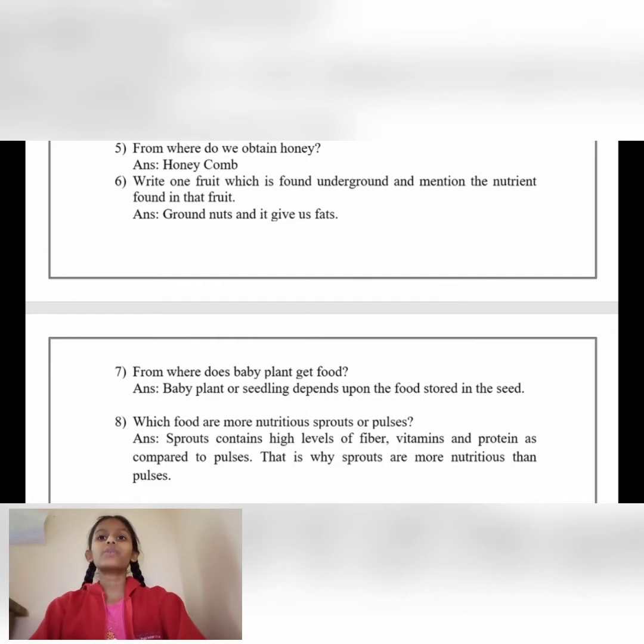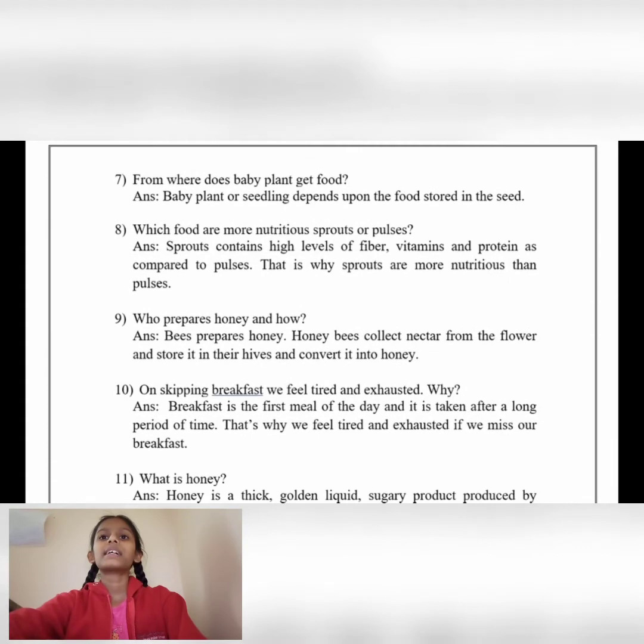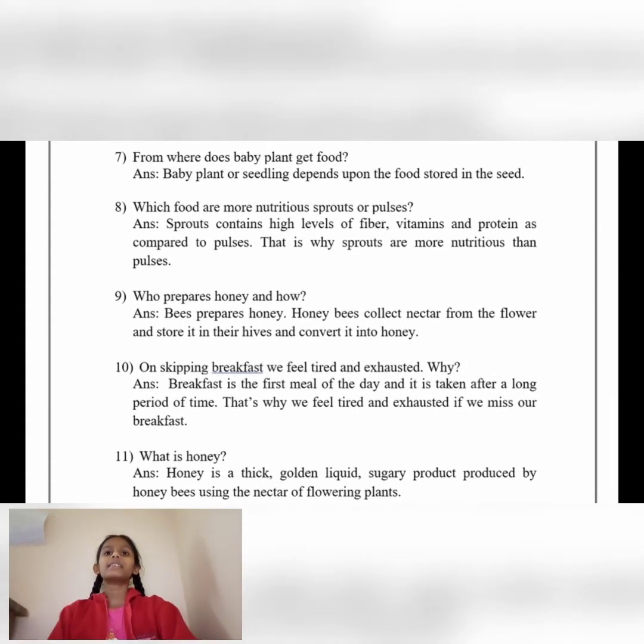Write one fruit which is found underground and mention the nutrient found in that fruit. Answer: Groundnuts, and it gives us fats. From where does a baby plant get food? Answer: The baby plant or seedling depends upon the food stored in the seed.